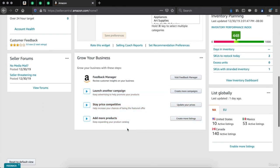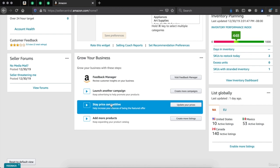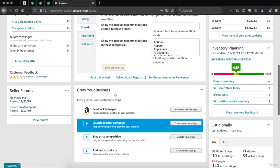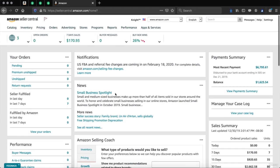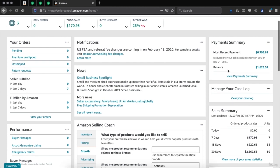If you decide to grow your business on the Amazon seller dashboard, this is where you would come — whether it's adding more products, staying competitive, or launching another campaign. These are all things Amazon recommends to make your account better. Over here in the top right, you'll be able to see the payment summary — the most recent payment made to your account, the balance currently on your account, and if you click 'view payment summary' you can see your next payout and a full detailed layout of all fees and deductions.